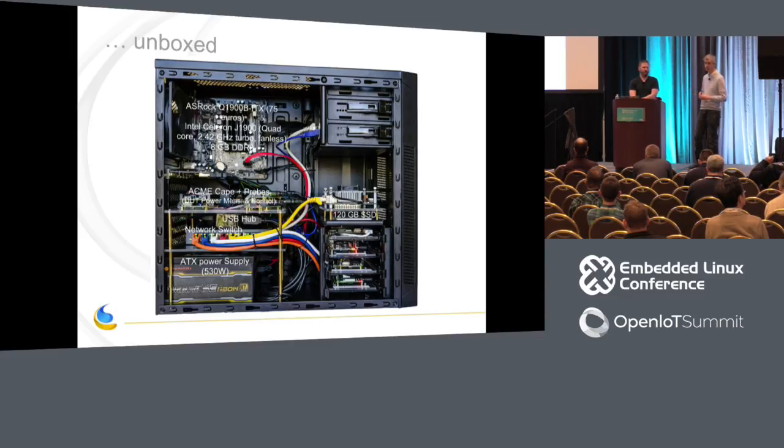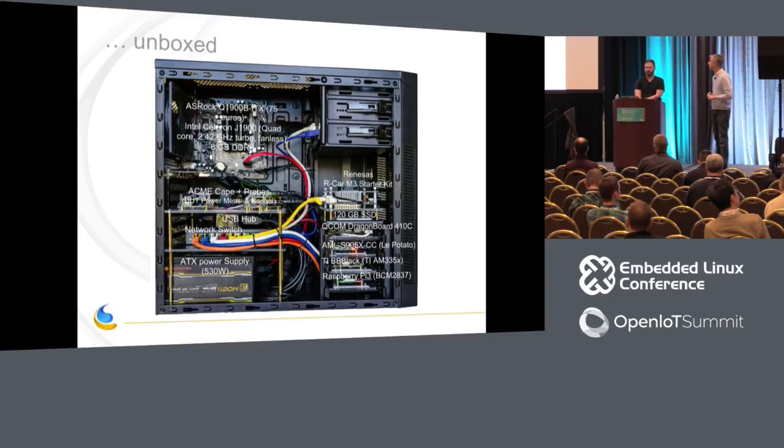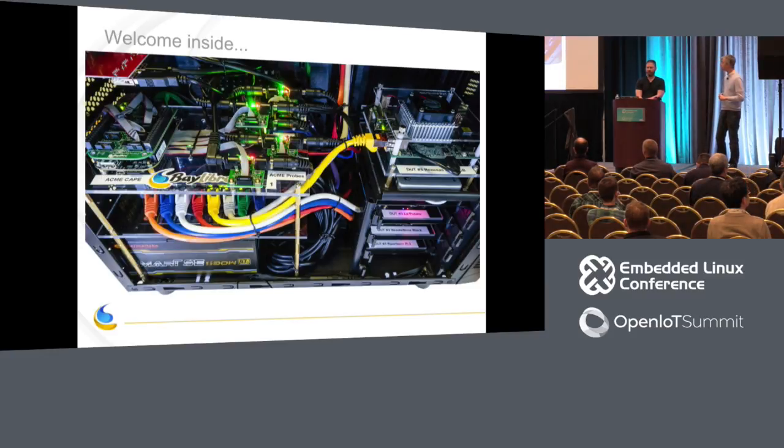The boards integrated in this example are: a Raspberry Pi 3, a BeagleBone Black, a brand new ODROID-C2 board running the AMLogic S905X processor — Bay Libre is in charge of upstream support for this board — a DragonBoard from Qualcomm based on the Snapdragon 410C, the mandatory R-Car M3 Starter Kit board from Renesas since this is used for the AGL project, and the Sabre Lite i.MX6 board from NXP.